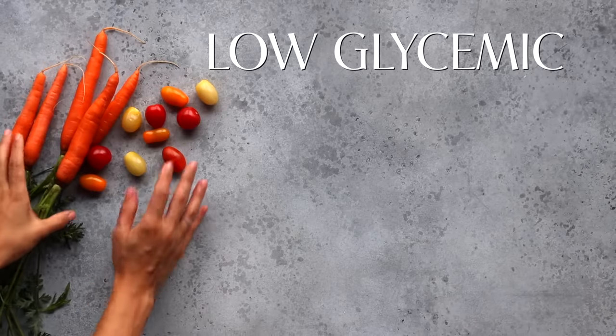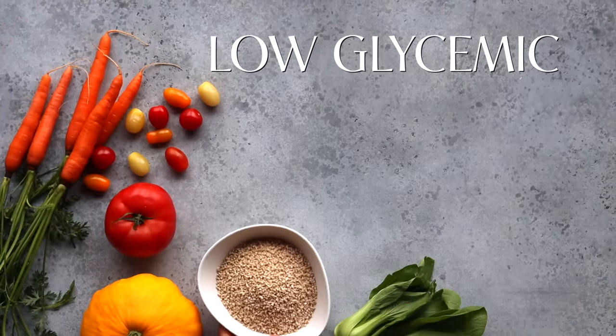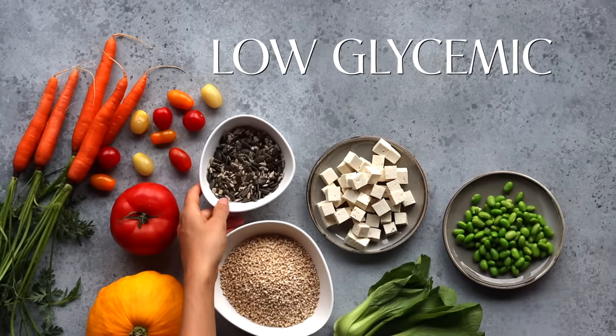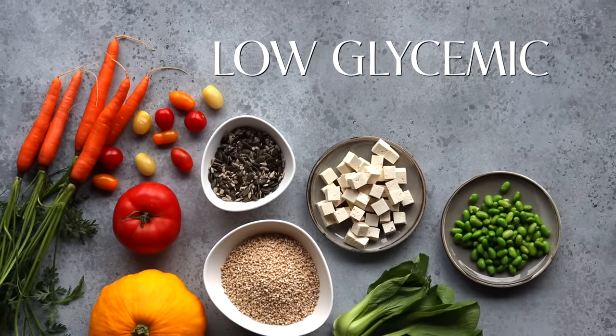On the other hand, foods that turn into sugars at a slower rate — called low-glycemic foods — can have positive impacts on our skin. These are found in things like veggies, whole grains, tofu, edamame, nuts, and seeds. So in short, to optimize sebum production, we want to enjoy more whole plant-based foods while limiting excess amounts of high-glycemic, sugary foods where possible.